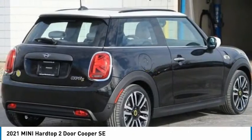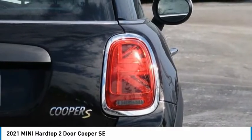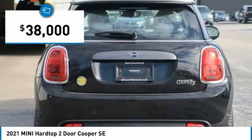Agile handling and quick, precise steering make the Mini Hardtop 2-Door lots of fun to drive. And it is priced below $40,000.